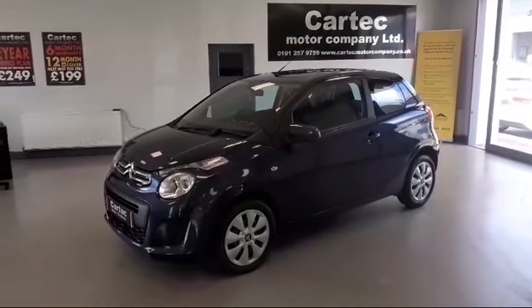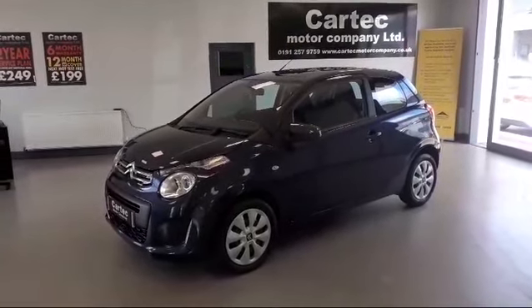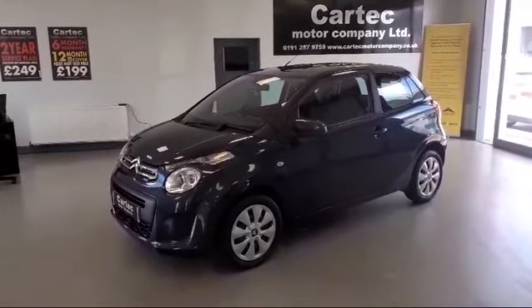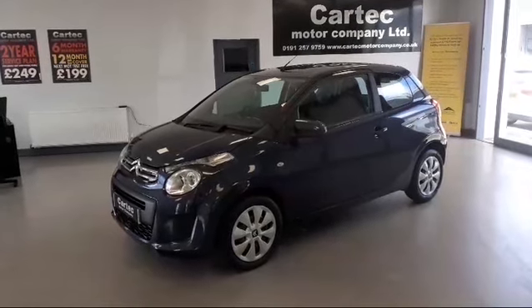Hello and welcome to CarTech. Fresh in stock today we have a 2015 65 Reg Citroen C1 1 litre, 3 door.